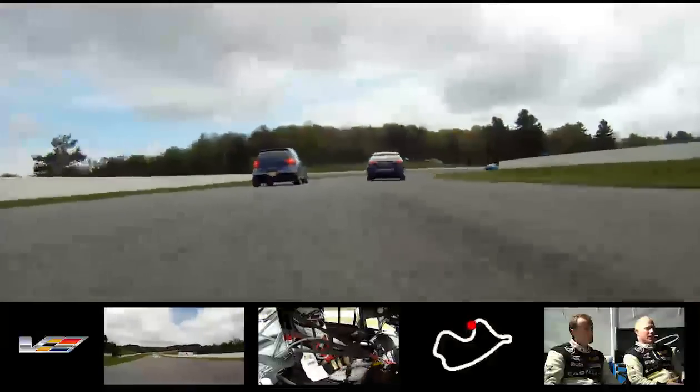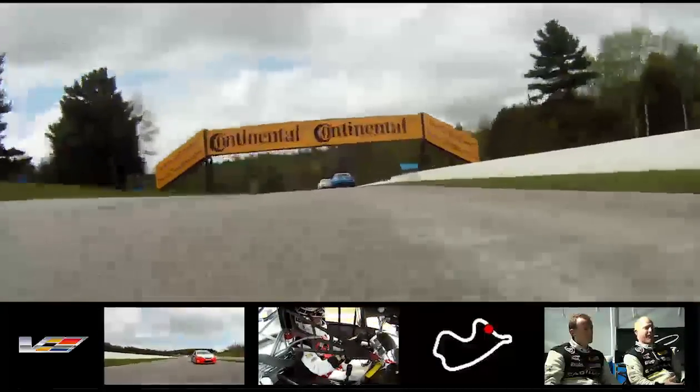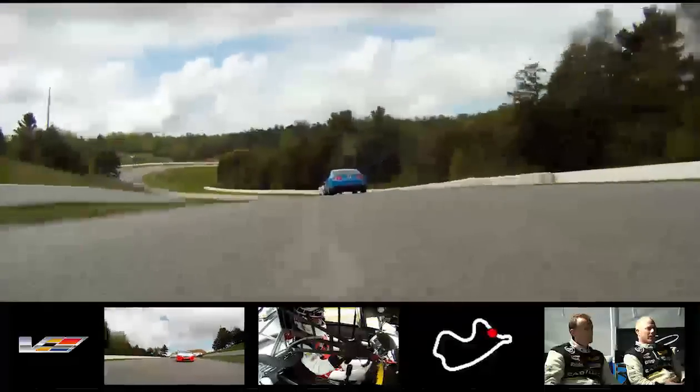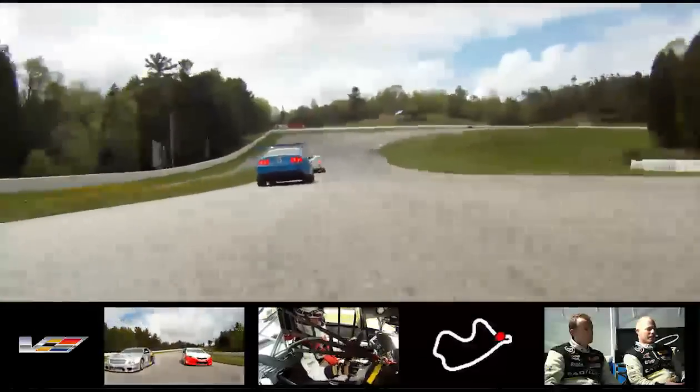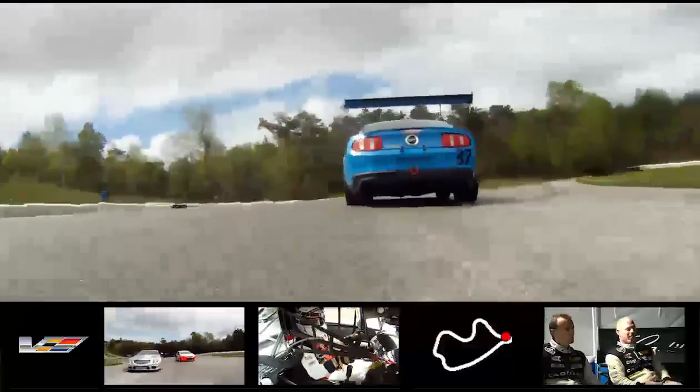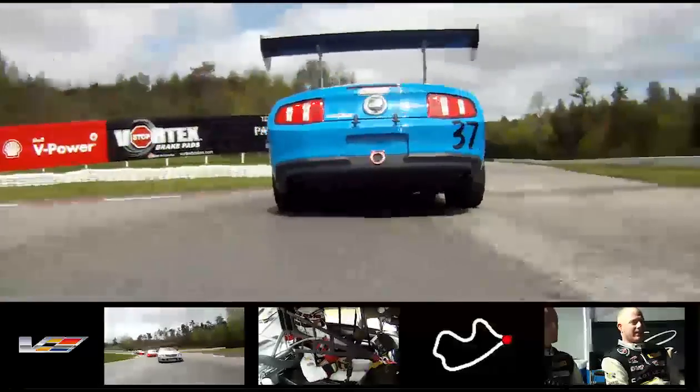We've got some of the slower touring cars in front of us. Turn three is third or fourth gear. I want to say I did it in third gear, up into fourth gear, then fifth gear for the very daunting downhill. Turn four, I've got a couple of slower cars in front of me, and this early I was being a little bit on the safe side, not forcing any issues.